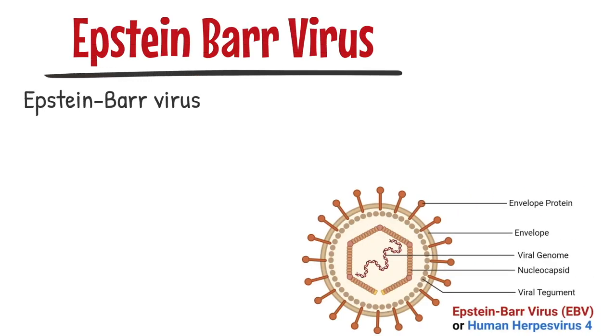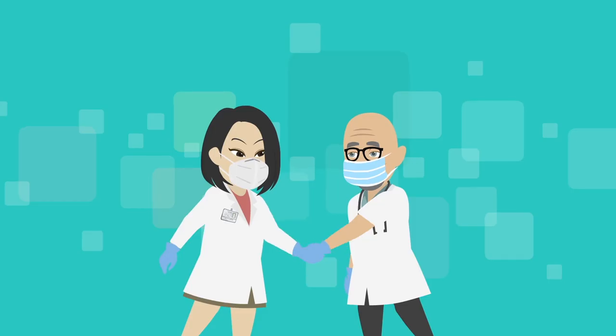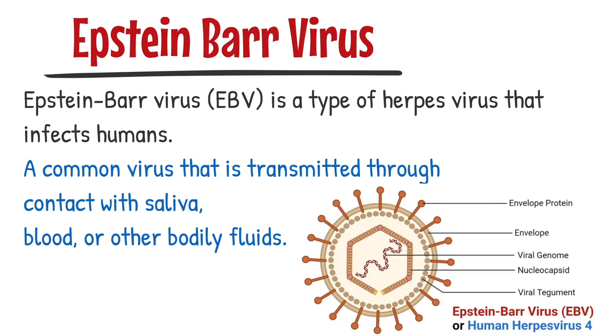The Epstein-Barr virus is a type of herpes virus that infects humans. It's named after the scientists who discovered it, Michael Epstein and Yvonne Barr. The Epstein-Barr virus is a common virus that is transmitted through contact with saliva, blood, or other bodily fluids.